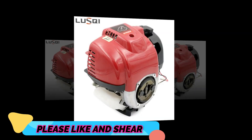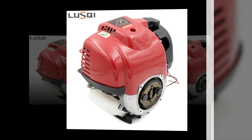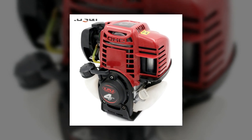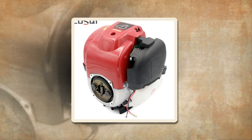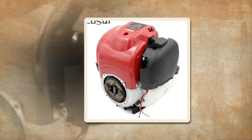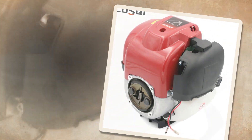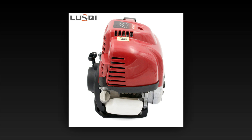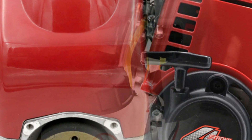The development of the 4-stroke engine GX35 has revolutionized the small engine industry. With its efficient design and powerful performance, this engine has become a popular choice for a wide range of applications. Whether it's powering handheld tools or small machinery, the GX35 offers the reliability and durability that professionals rely on. This next section will delve deeper into the features and benefits of this remarkable engine, highlighting its impact on various industries and its potential for future advancements.